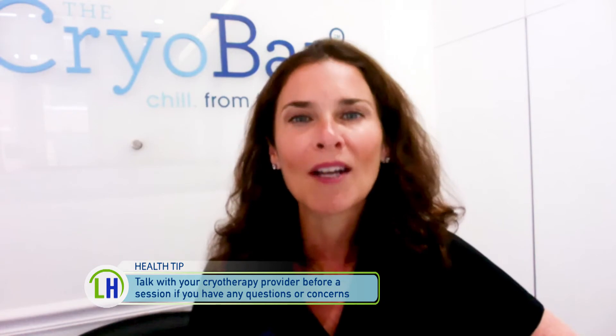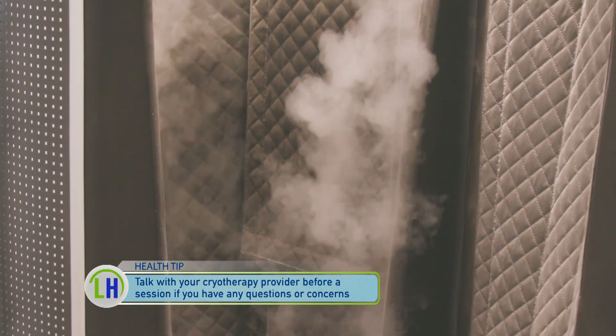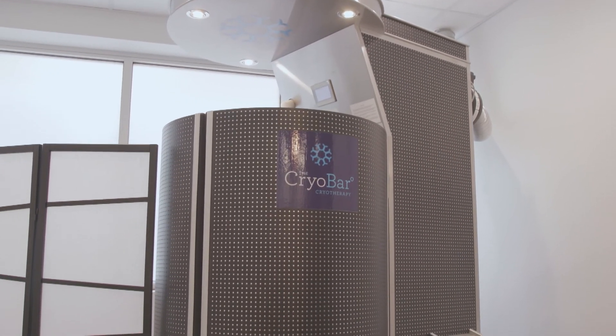Why is cryotherapy a tool that we should all add to our healthy lifestyle? Cryotherapy is all about reducing inflammation and pain throughout the body. It's such an important thing because it's natural. The first time it's shocking and cold — you've never done anything like this. But if you give it time, you will absolutely, 100% reap the benefits of cryotherapy.